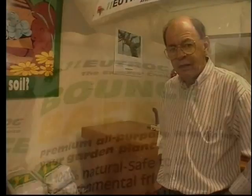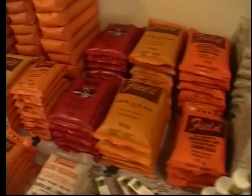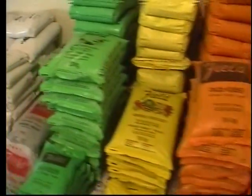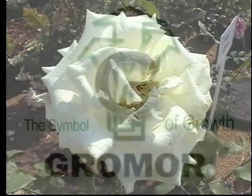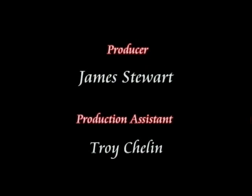Newtrog Bounce Back is an interesting product that we have only recently started marketing. It carries organic certification under the EcoCert label. It's produced locally under license to an Australian company and has really taken off here in KZN.